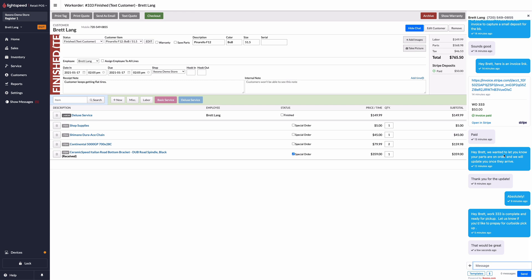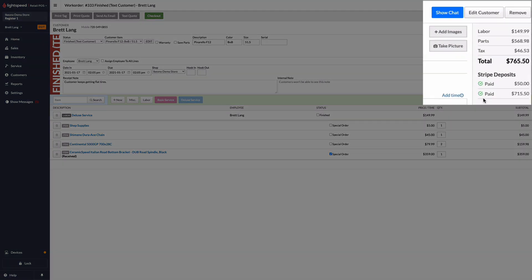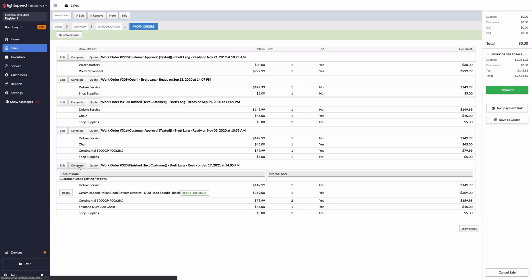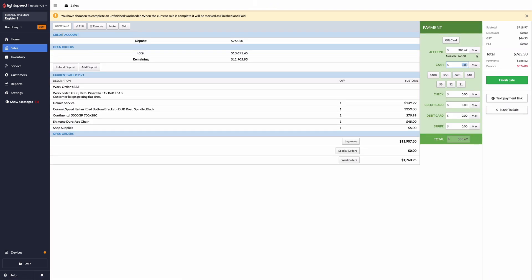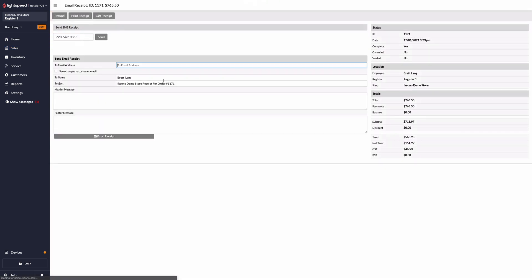The notion of contactless payments is here to stay. In addition to capturing deposits, iKeyono payments makes it easier than ever to offer your customers a contactless payment solution. The customer can pay the invoice before showing up, and once they do, you simply close out the work order using the balance on account, text the customer their sales receipt, and hand the bike over. Contactless, paperless, and efficient.